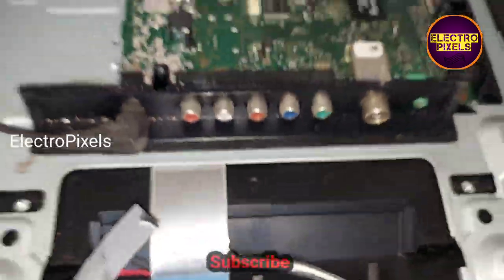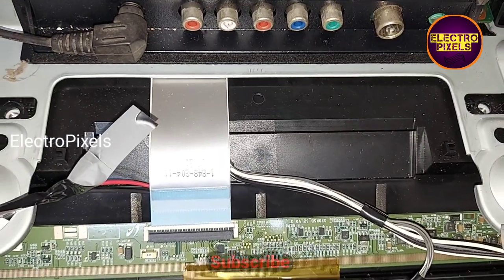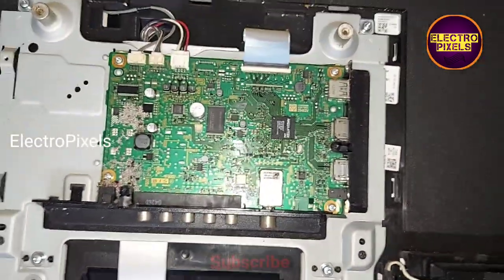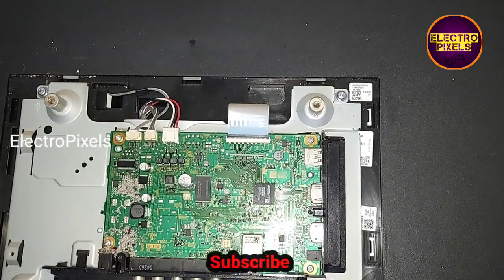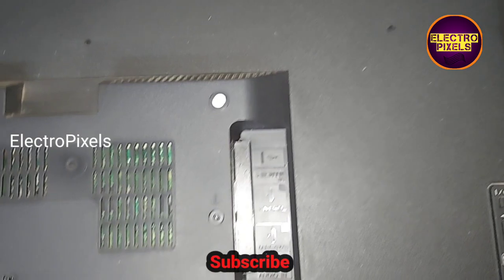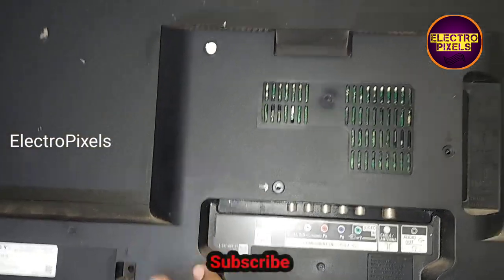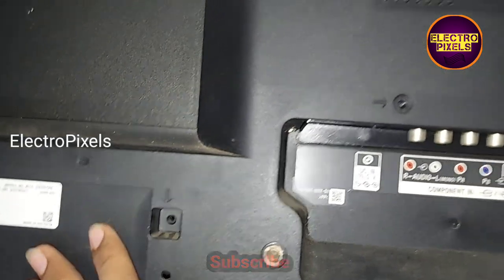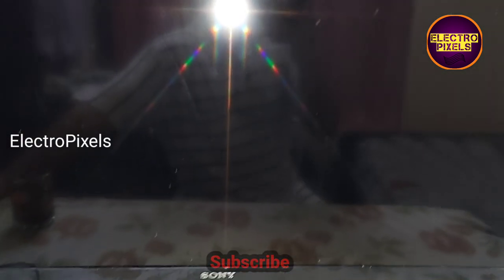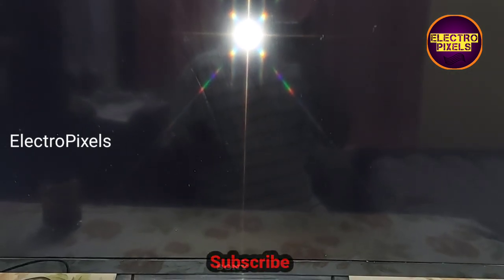In this particular TV, after cutting the left side gate signal tracks the final result is good — the TV is working properly. Now we put the metal frame back onto the panel, put all the screws in, and close the back cover. Finally everything is fixed. The TV is working properly without any double image or color changing issue.